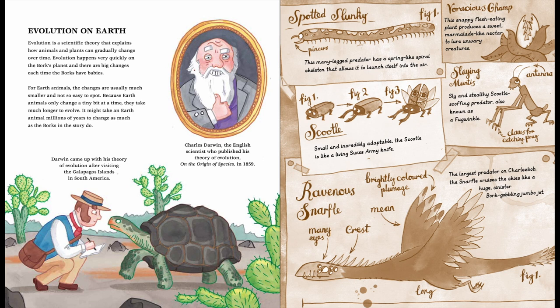Because Earth animals only change a tiny bit at a time, they take much longer to evolve. It might take an Earth animal millions of years to change as much as the Borks in the story do.